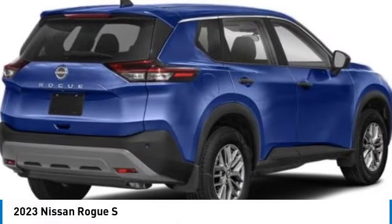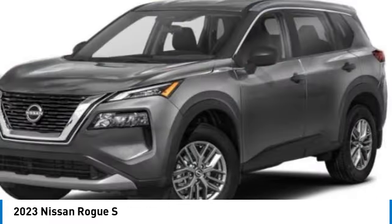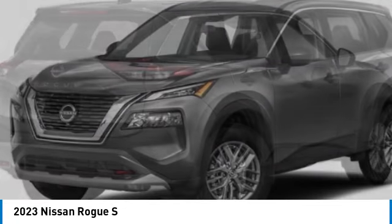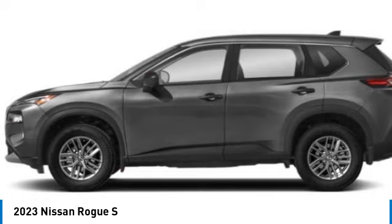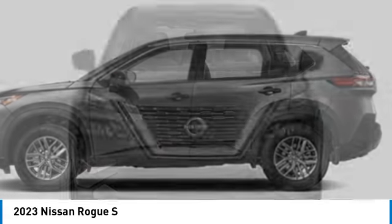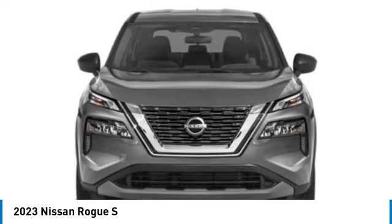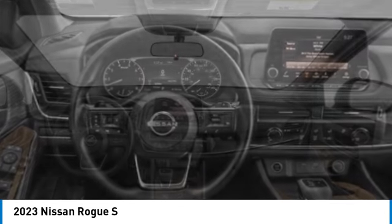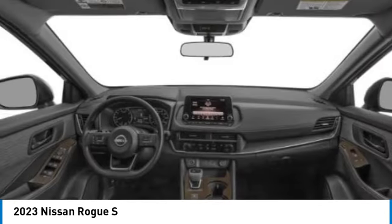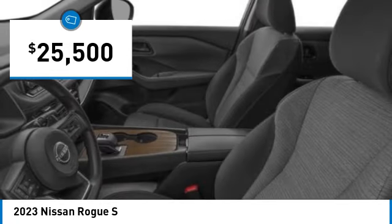Looking for the right vehicle? Check out the 2023 Rogue. The stylish Rogue gets 27 miles per gallon and still boasts nearly 58 cubic feet of cargo space. With a five-star side impact safety rating and confident handling, the Rogue is more than you expect and everything you deserve, and is priced below $30,000.